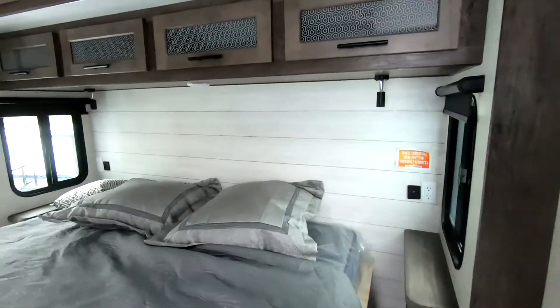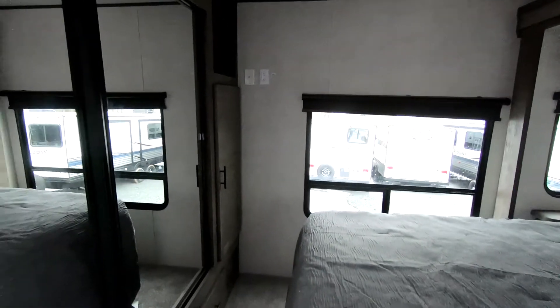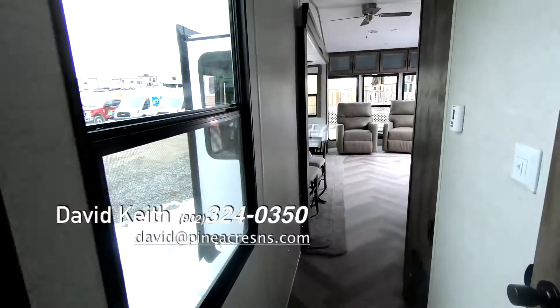Here we go straight into the master bedroom in the back. Clean my feet, step on the carpet — little pieces of carpet I should say. Great size closet, king size bed. Let's move on up through.